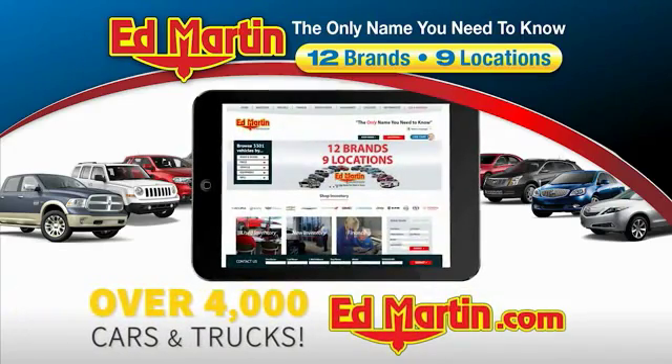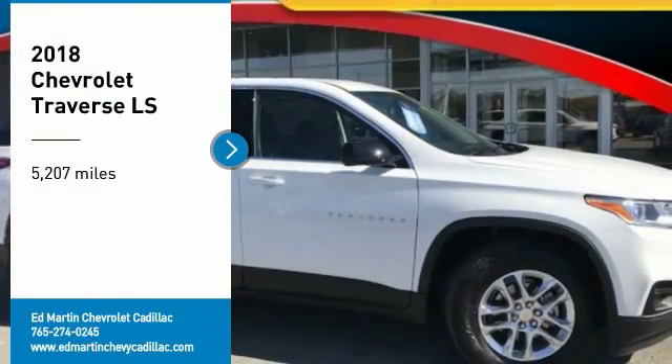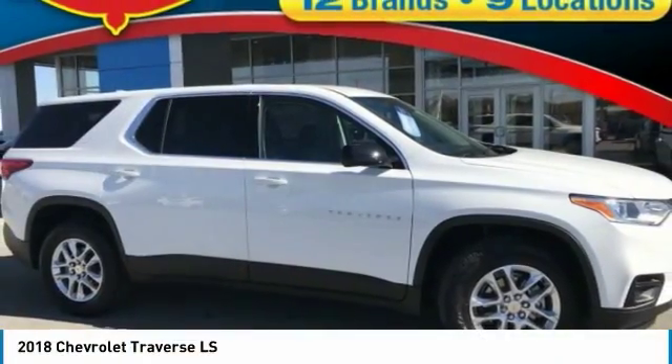You can also shop over 4,000 more cars and trucks online at edmartin.com. Come test drive the 2018 Traverse.